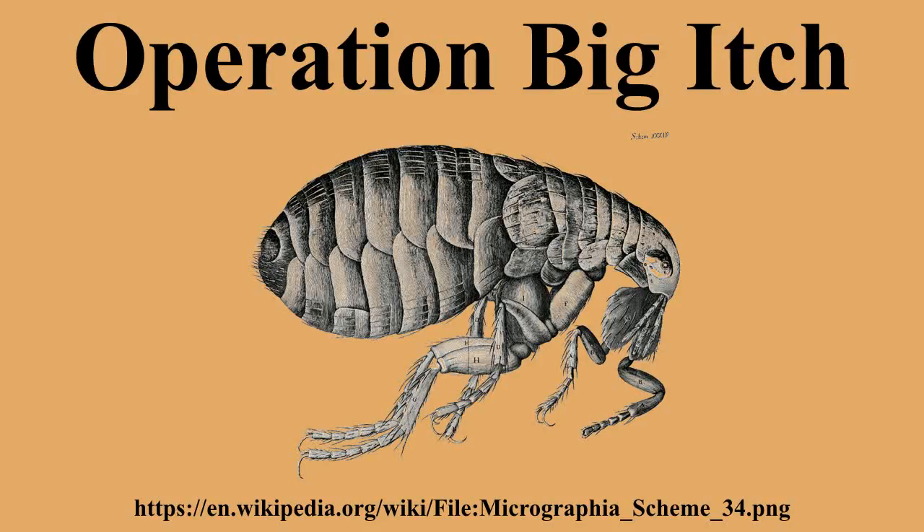The E-14 was designed to hold 100,000 fleas and the E-23 was designed to hold 200,000 fleas, but the E-23 failed in over half of the preliminary Big Itch tests. The E-23s malfunctioned during testing and the fleas were released into the aircraft, where they bit the pilot, bombardier, and an observer.